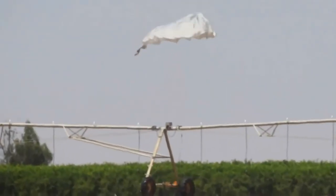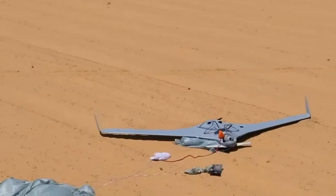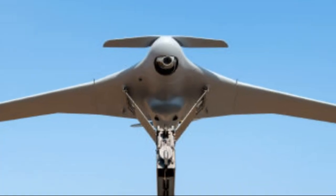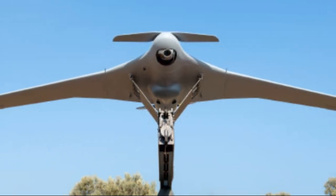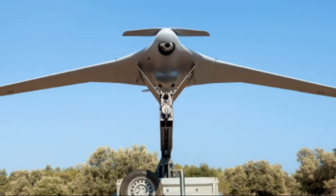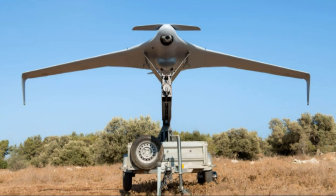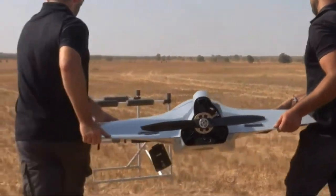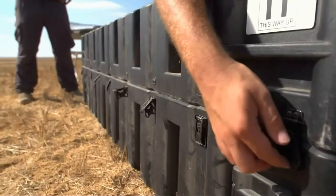The main characteristics of Orbiter are its small size, lightweight and rapid deployment. This drone is easily transportable and manually launched, making it an ideal choice for operations in limited infrastructure environments. It is equipped with an advanced optical and electro-optical system that provides high quality images and real-time video recording.